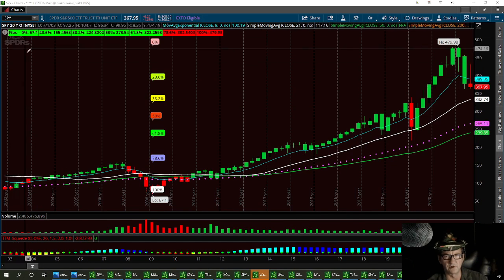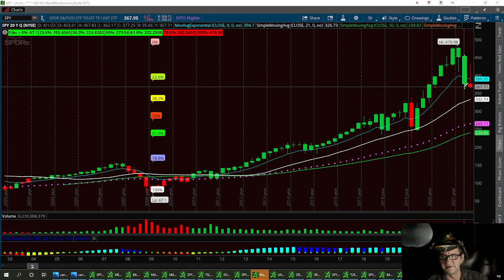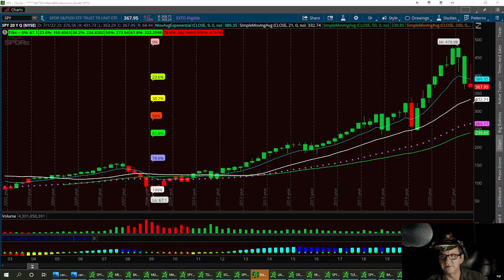This is the SPY chart — it's a 20-year outlook — and we've had a pretty good sell-off as you can tell. It's been a pretty rough year since the war broke out in Ukraine. I always like to use geopolitical issues when I'm trading stocks. Some traders don't like to do it, but I think this has been a very important issue — how the world is right now — and I think that, along with the current government situation, has a lot to do with it.